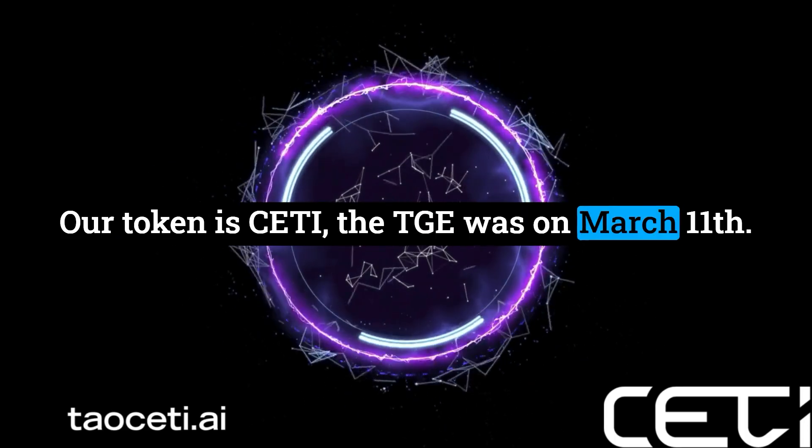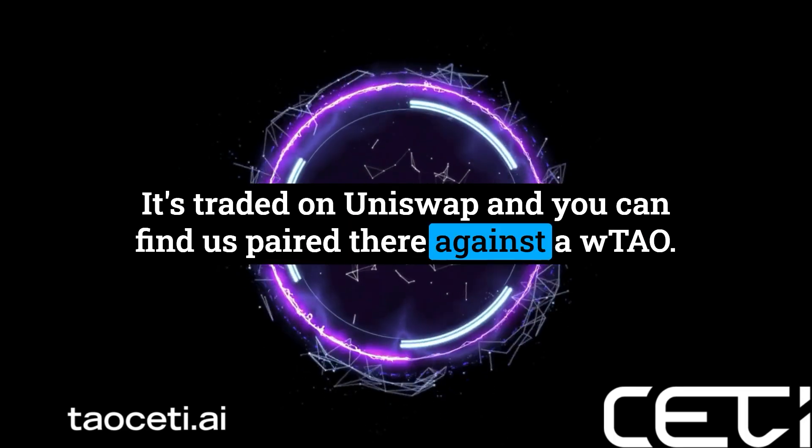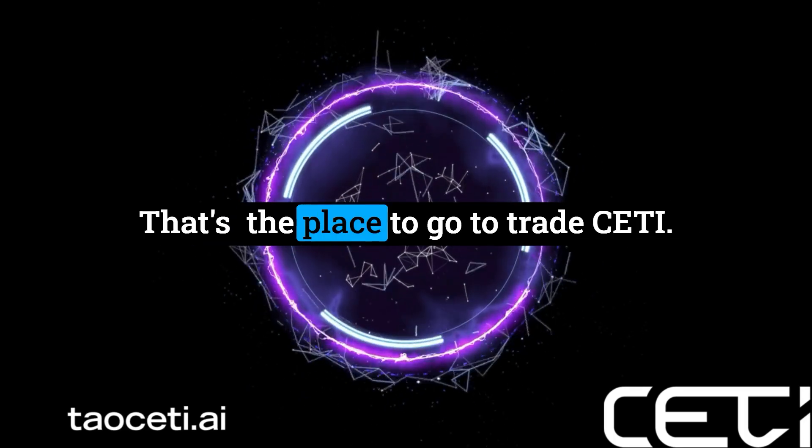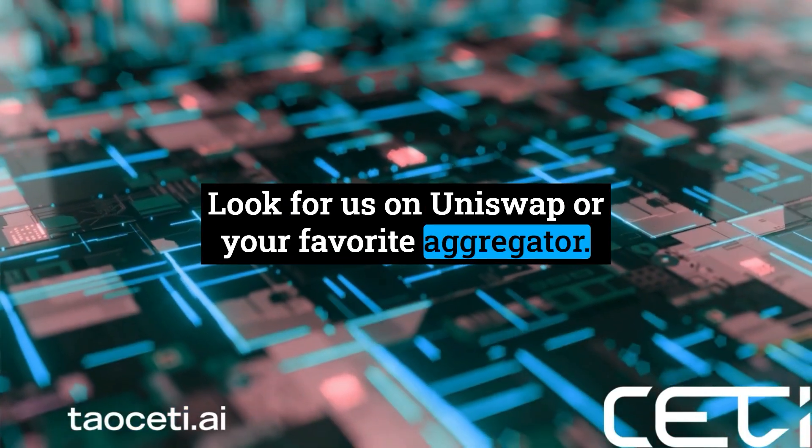Our token is SETI. The TGE was on March 11th. It's traded on Uniswap, and you can find us paired there against a wrapped TAO. That's the place to go to trade SETI — look for us on Uniswap or your favorite aggregator.